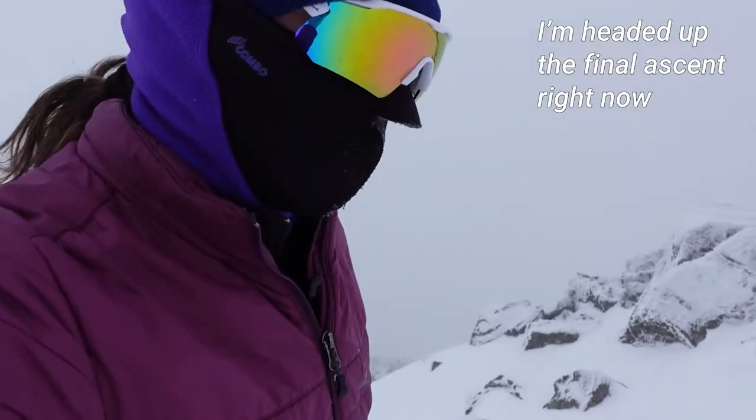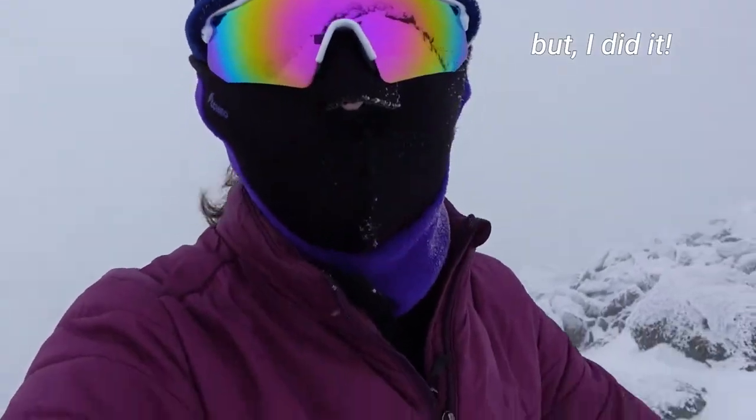Headed up the final ascent right now. It has been really windy and cold, but I did it.